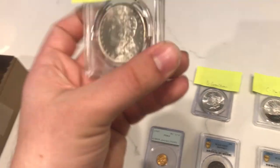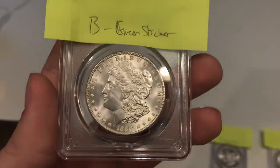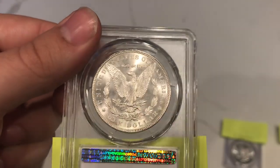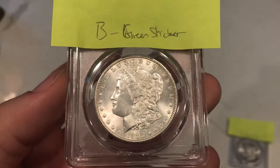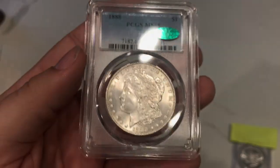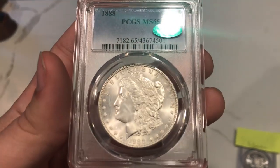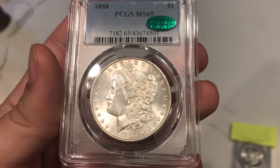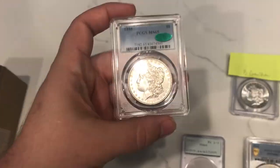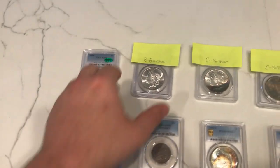Going down here to this nice 1888 Morgan Dollar. I felt this one had a really nice cheek — luster is strong, not too much haze on the coin. The reverse is almost as clean as the obverse. I think this one could be a 65-plus or 66, but they graded it 65. Got a green sticker here — that wasn't a surprise to me. Just a nice, beautiful piece. A little bit of haze up top and some toning spots almost, which probably held it back from a really nice gem-looking grade. I think it may have been dipped before.